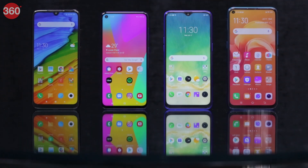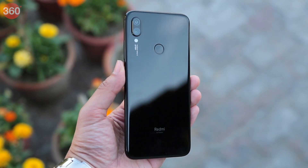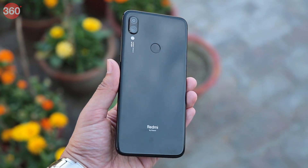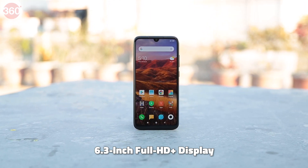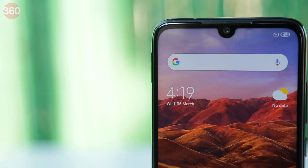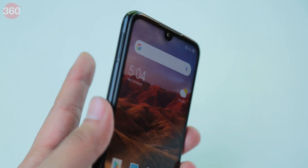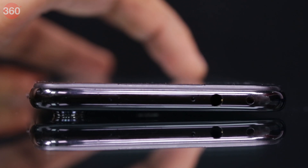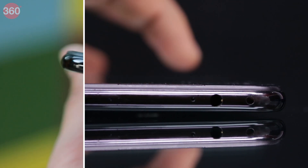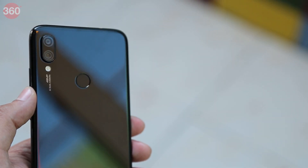Each smartphone here represents a different approach to design. The Xiaomi Redmi Note 7 Pro has a glass sandwich design with Corning Gorilla Glass 5 at the front and the back, which gives it a premium feel. The Note 7 Pro also has a 6.3-inch LTPS in-cell display with a dew-drop notch. The power and volume buttons are well-positioned, and the fingerprint scanner is at the back and easy to reach. There's an IR emitter at the top along with the 3.5mm headphone jack, and this phone sports a USB Type-C port for charging.